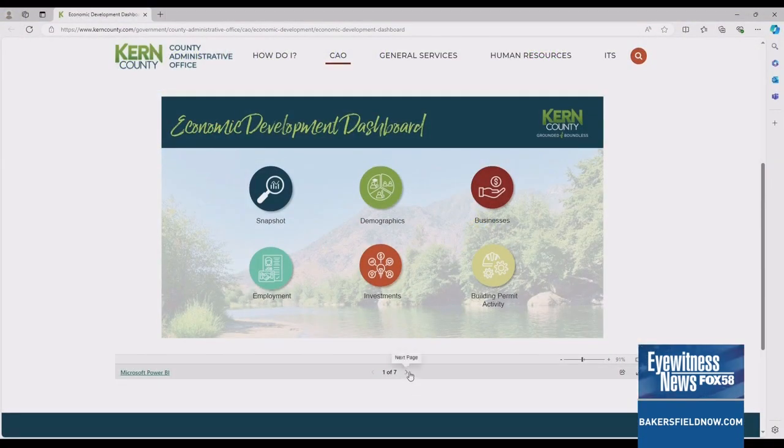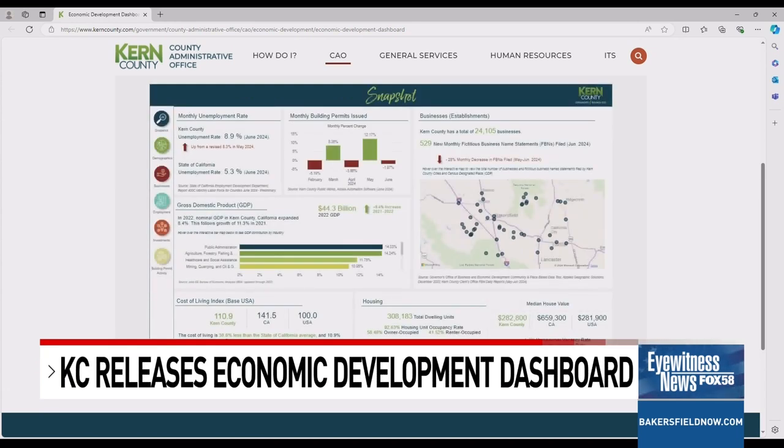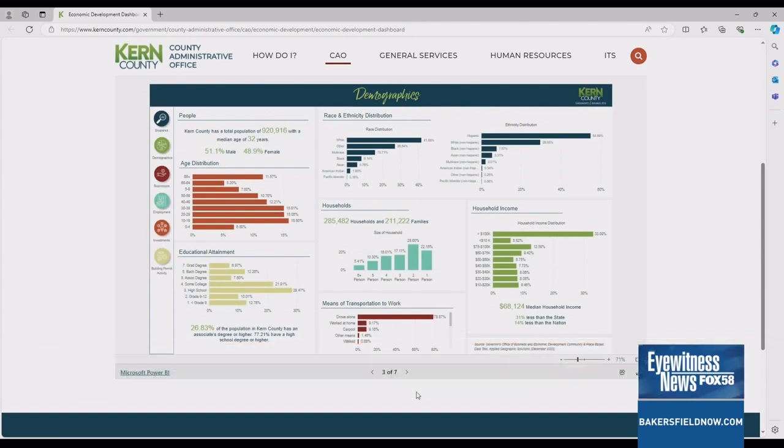This development dashboard has many different features that can be accessed, from demographics to monthly unemployment rate, housing, cost of living, and much more. The dashboard was created to give policymakers, community members, investors, and media partners performance updates on how and where the local economy is growing in significant areas of investment.